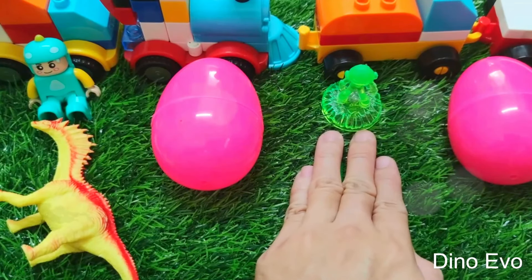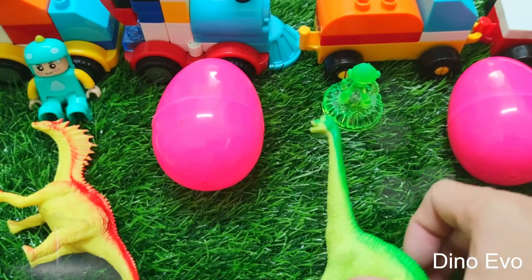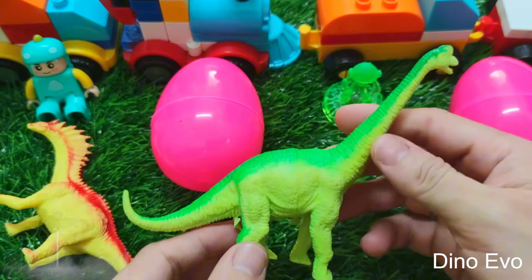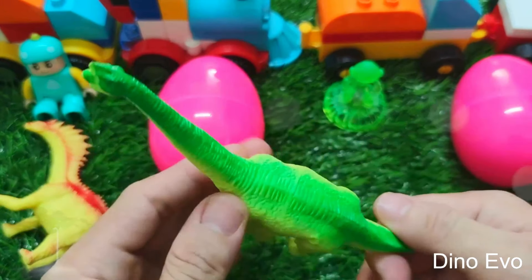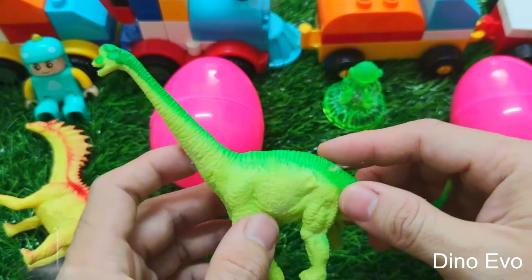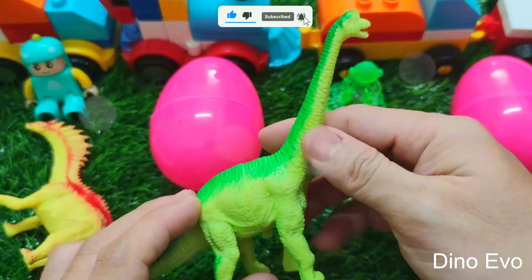Guys, the second egg is about to hatch too! Try and guess which dinosaur is going to make its appearance next. The next one is also a herbivore folks — it's a dinosaur with an incredibly long neck, a green dinosaur that looks very beautiful. Its name is Brachiosaurus, a type of dinosaur with an incredibly hefty body and super long neck that helps it eat leaves from very high trees. So it's the Brachiosaurus, guys!